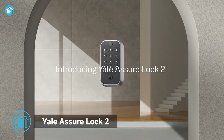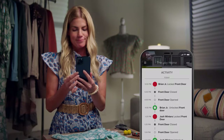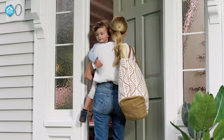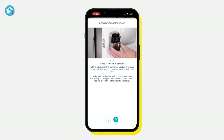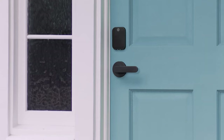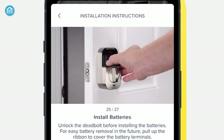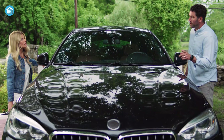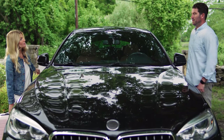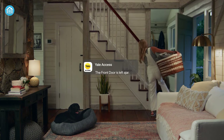Coming up, we have the Yale Assure Smart Lock. Whether it's through the keypad, voice assistant app, or auto-unlock, it is key-free and customizable to your preference. With its easy installation process, this lock fits almost every standard US and Canadian entryway door. The 9V backup battery ensures you never get locked out, even during a power outage. Using the door sense feature, you can set it to automatically lock the door once closed.